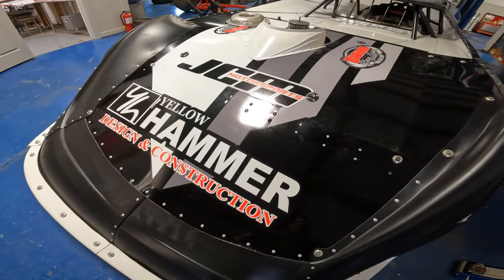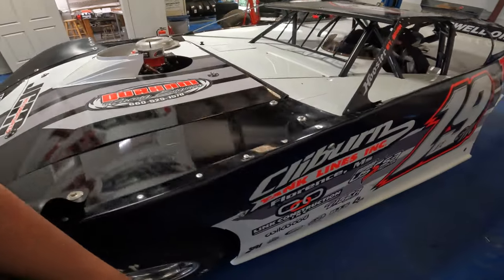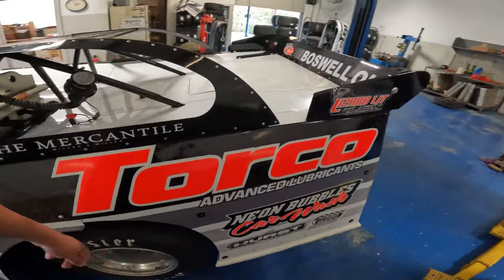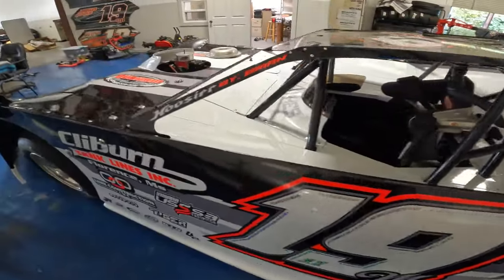New hood. You got the usual yellow hammer and the stripes on the hood. This wrap comes to us courtesy of our friends over at Freestyle Graphics. So if you guys know Jason Hyde over there in Oxford, Alabama, he does some good stuff. Does some merch stuff for us as well.